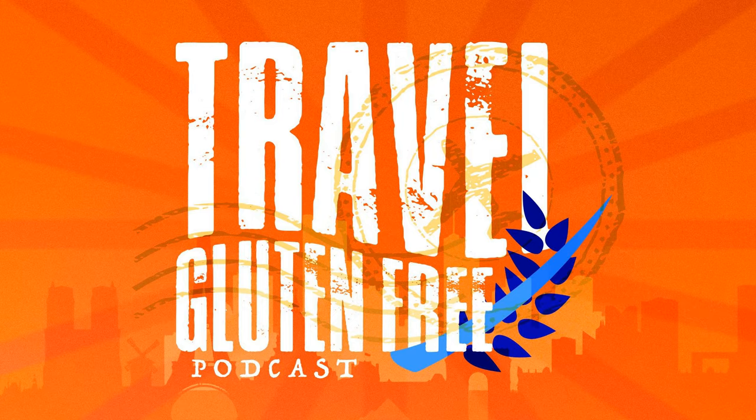Gluten-free versus certified gluten-free — those are the main differences, and I really dive deep into that in my book, The Guide to Traveling Gluten-Free, in the first chapter. If you're interested in reading more about that, definitely check out my book. You can go on my website, travelglutenfreepodcast.com, click on book and read more about it.